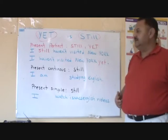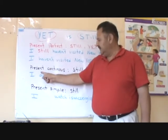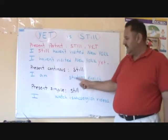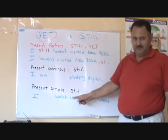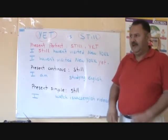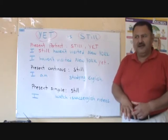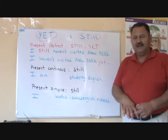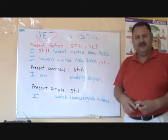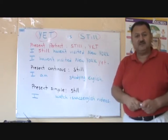The other difference is we can use still in the present continuous and we can use still in the present simple. It means that it is an ongoing activity — an activity that is in progress. In Spanish, it's todavía.